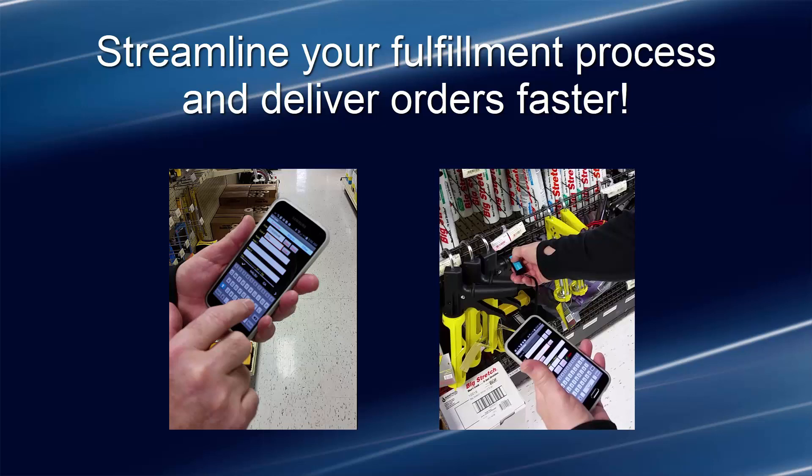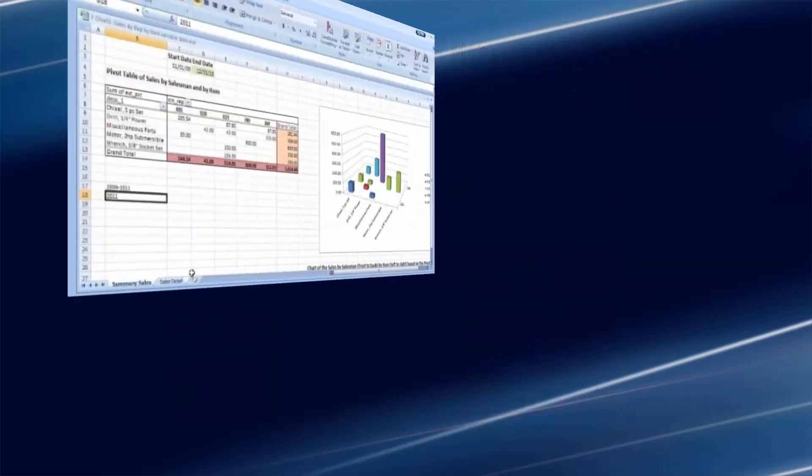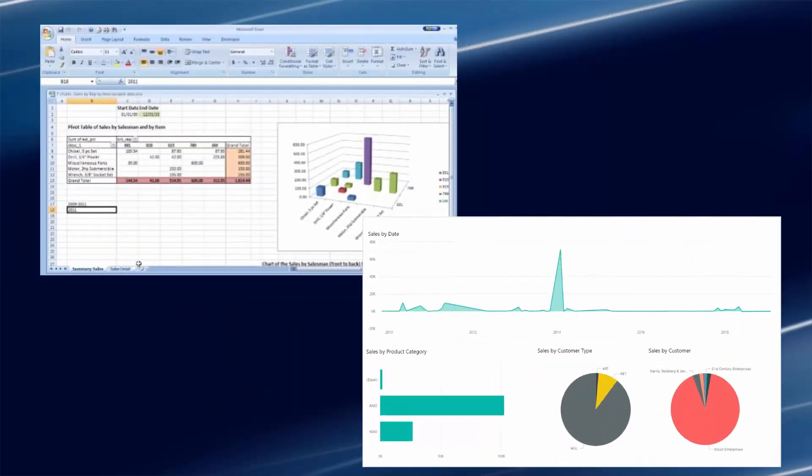This will dramatically streamline your fulfillment process and allow you to deliver orders faster than your competition. You will gain greater operational visibility with business intelligence across your entire enterprise. This will allow you to react fast to changes and make better, more informed business decisions.